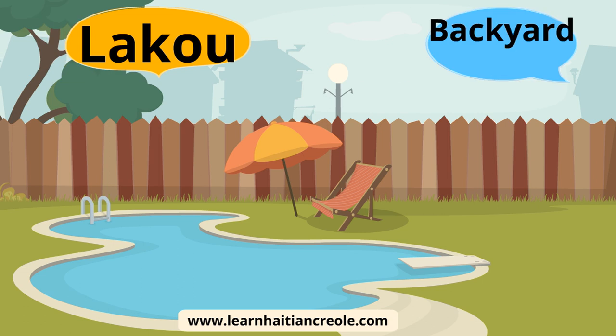Good morning and welcome to learn Haitian Creole. Today we'll be covering backyard, which is lakou in Creole. Backyard is lakou, and this was a special request.